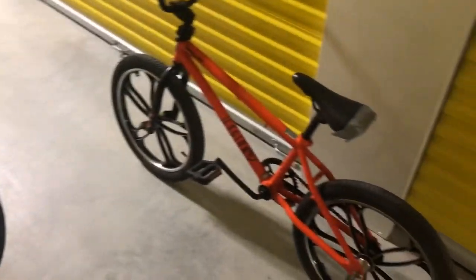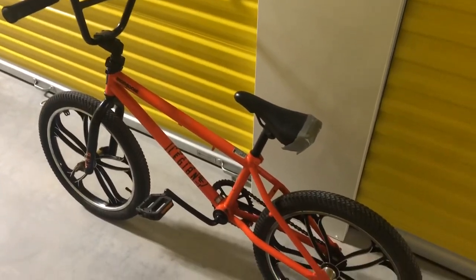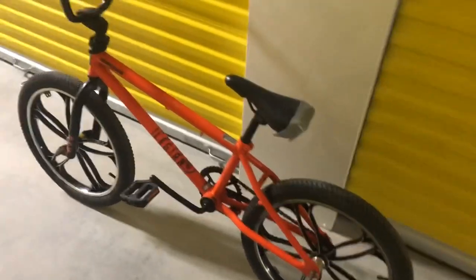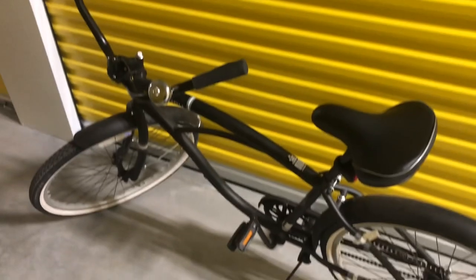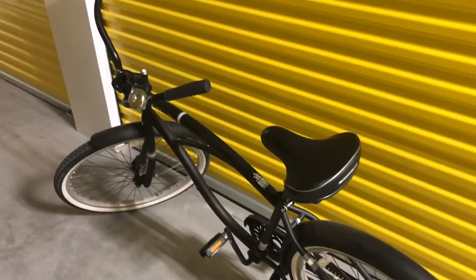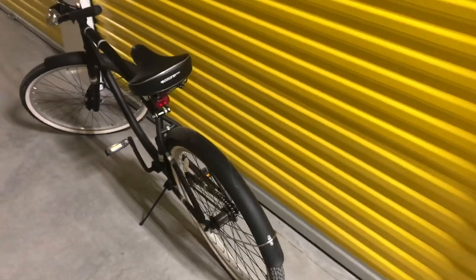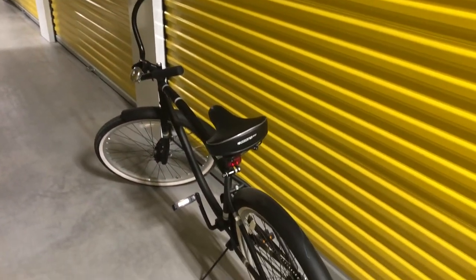I paid $100 for both together. I know I'll make my money back plus more just on the Mongoose. The beach cruiser I'm probably just going to keep for myself - take it down to the strand or the boardwalk in Galveston, or ride around the neighborhood. It's fun to have an easy lazy bike, and for the price I got it for, I don't care if it gets ruined.